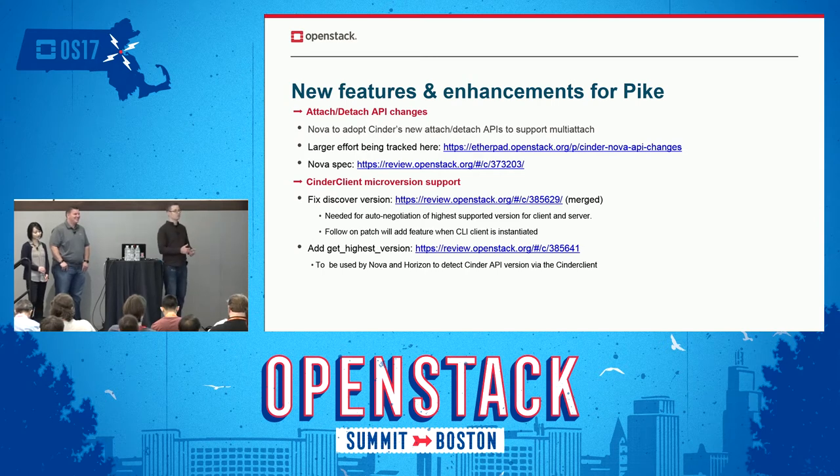Cinder client micro version support — we've had micro versions in place; that's the whole point of our v3 API. We really want people to get off of v1 and v2. The base v3 is exactly the same functionality as v2, so if you're on v2 now, it should be a really simple matter of switching over. As we add new functionality, that's all going to be through micro versions of v3 — so v3.27, for example. We're trying to make some changes to the client to make the consumption of that a little bit easier.